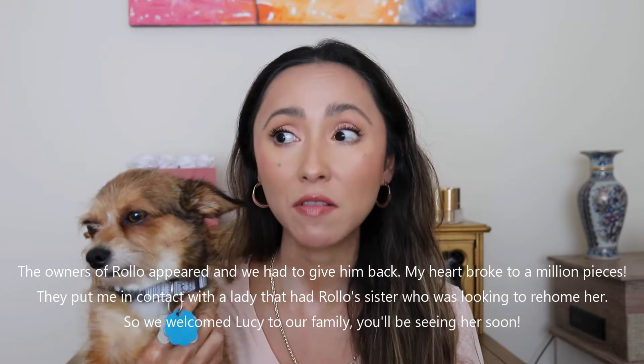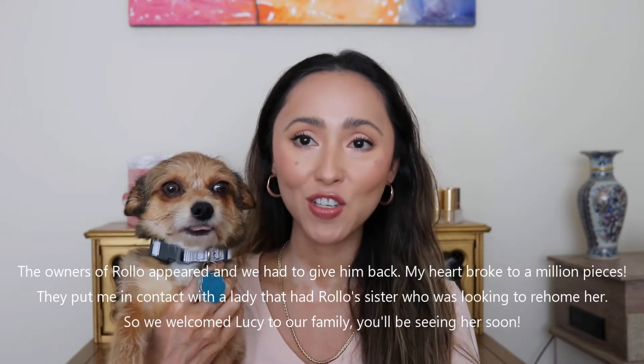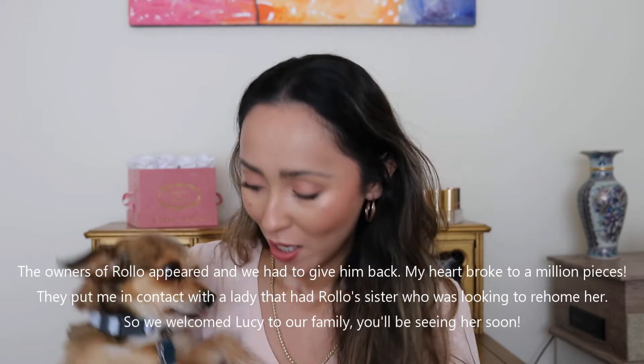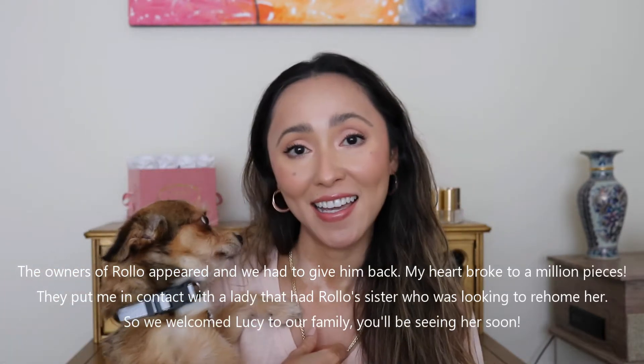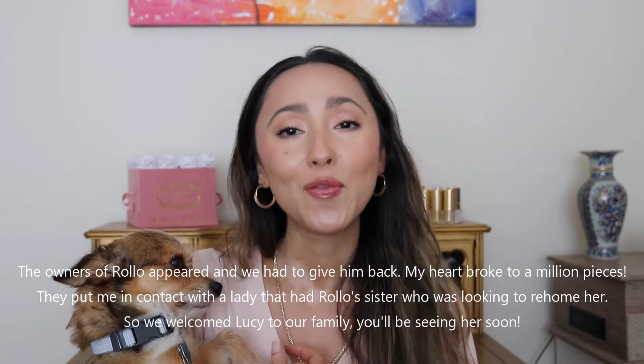Before we get started, Rollo here wanted to say hi. This is the new baby we just found about a week ago from whenever I'm filming this video. Her name is Rollo — we found him and chased him down for about 30 minutes. He was running around like crazy, going into the streets. We finally caught him, took him to the vet — no microchip, and he's not neutered. So we are going to get to working with this guy, and he's officially now ours.